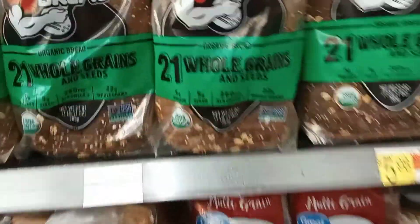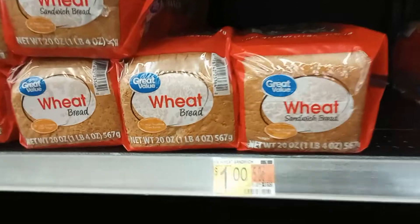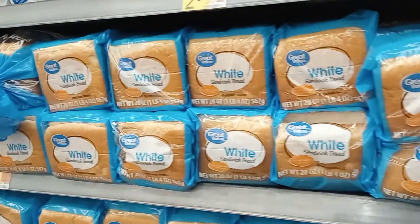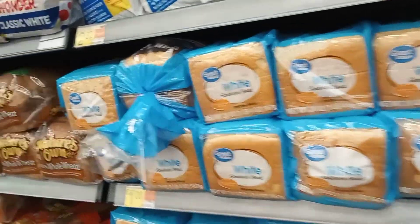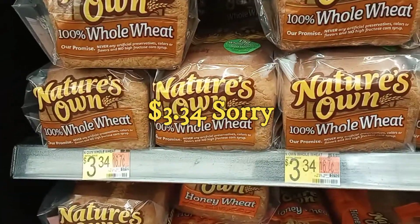You've got the whole grains bread for $5.98, and then you can find the wheat bread for a dollar as well as the white bread for a dollar. Then if you want to come down to Nature's Own, that's $3.24.